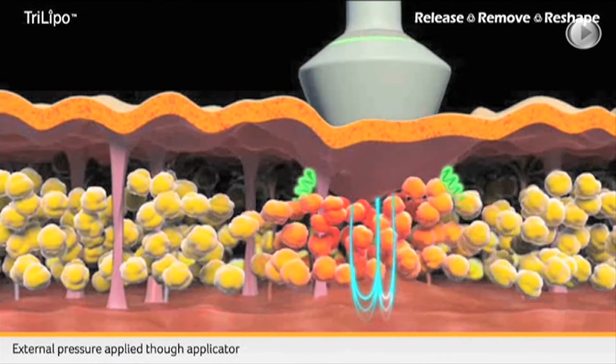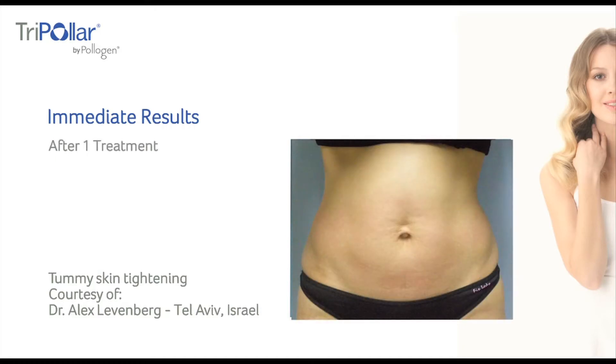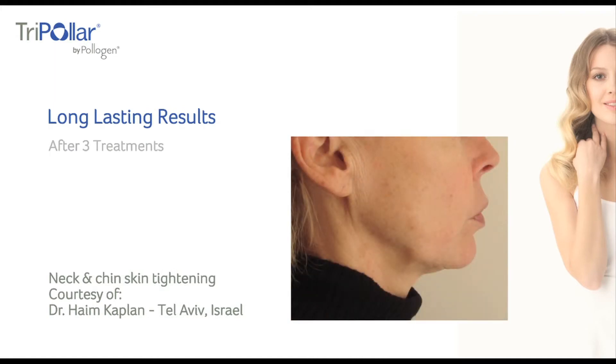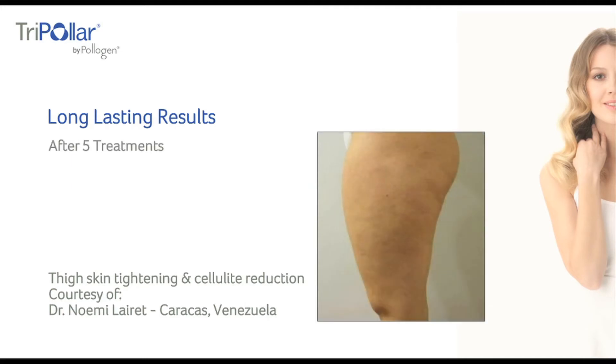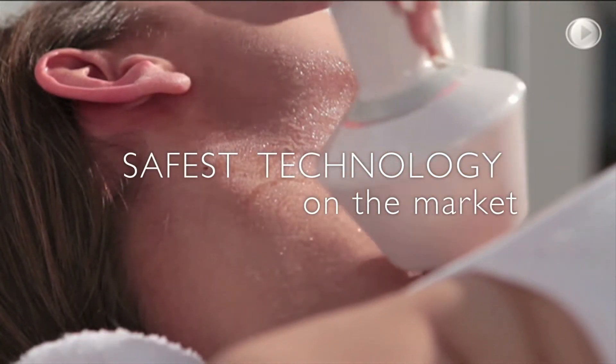The Tri-Polar is the third and latest radio frequency technology, providing focused and uniform energy, which allows the device to effectively heat the subcutaneous tissues. The focused and well-defined energy enables deep penetration, achieving superior results while using low energy, making the Tri-Polar the safest and most effective technology on the market.